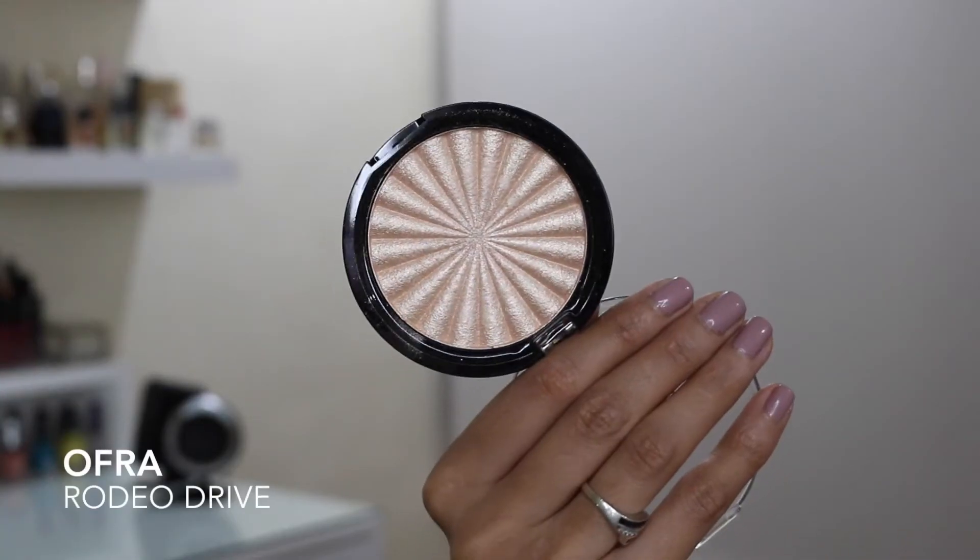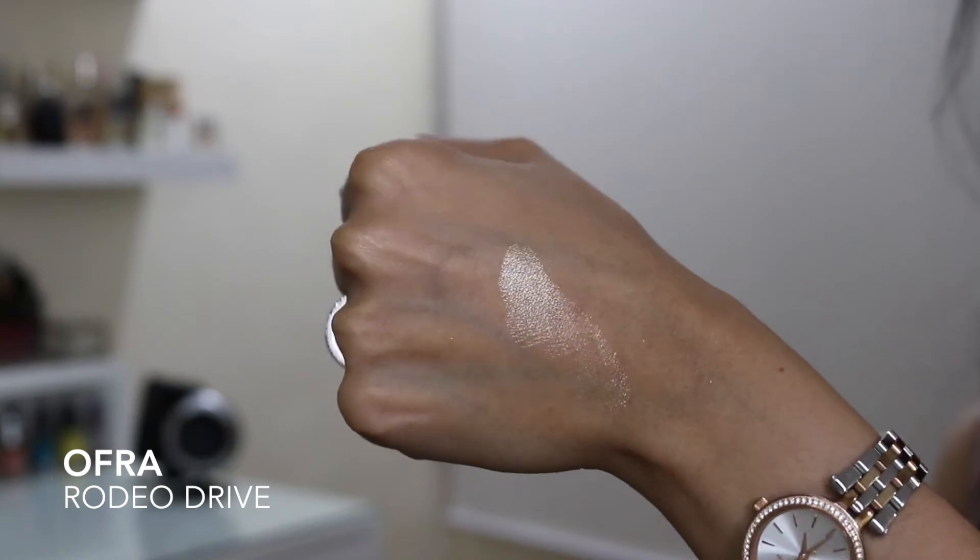Next up is a powder highlight — this one is Rodeo Drive from Ofra Cosmetics. It has a really nice golden champagne kind of colour to it, which is really beautiful. I'm wearing it right now. It's actually quite an intense highlight, which is something I don't really go for, but it's just so, so pretty. It gives you that really nice wet kind of glow. Rodeo Drive comes in at £25.